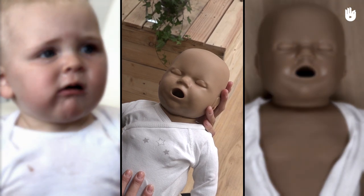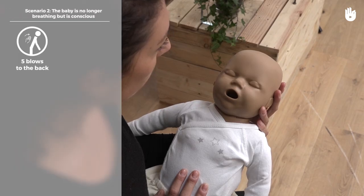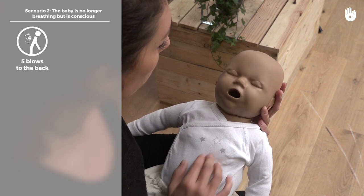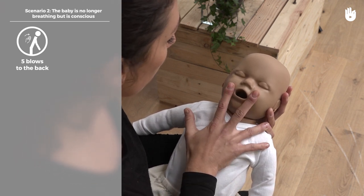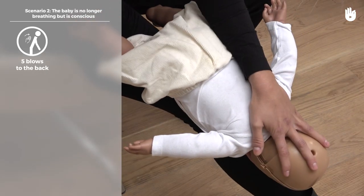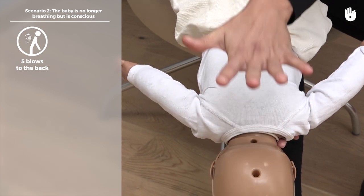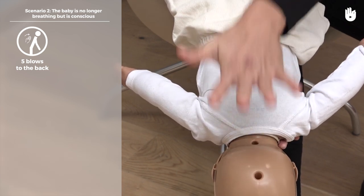Scenario 2: the baby is no longer breathing but is still conscious. Give the baby five blows to the back. Lie the baby on your forearm so that their head is lower than their chest. Support their head with one hand and place two fingers of your other hand either side of their mouth without pressing on their throat. Give five blows between the shoulder blades with the heel of your hand.